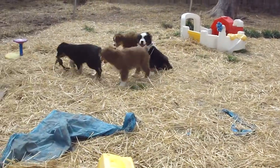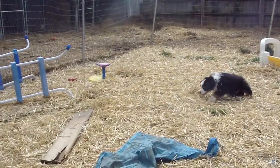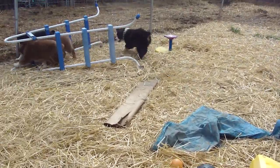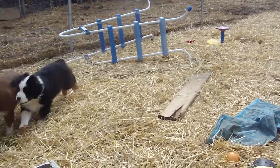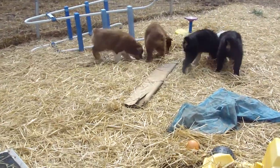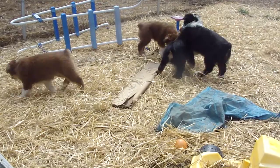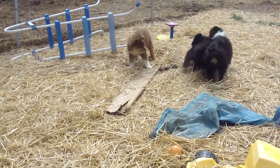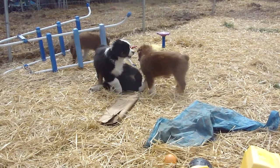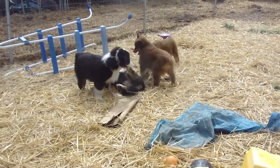Indigo Moon Aussies, the last few of the precious metals litter. Today is Thursday, April 4th. They were 10 weeks yesterday, and Nickel has gone to her new home — they're keeping her name as Nickel, which I'm so happy about. Ray, who was Silver, has gone to her new home.